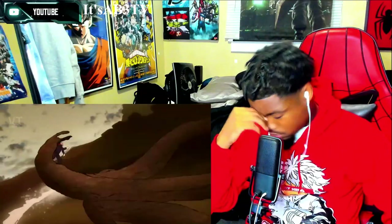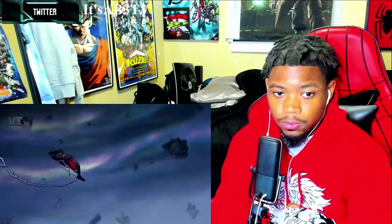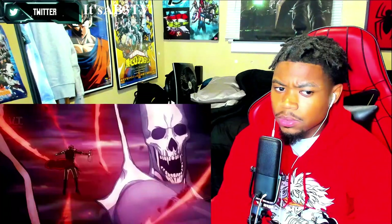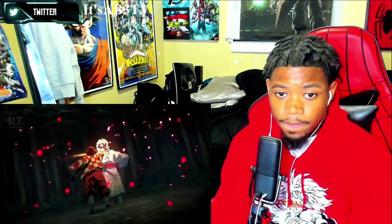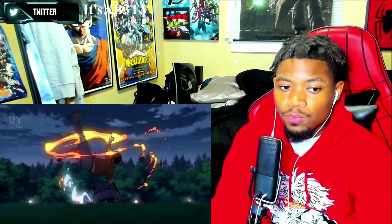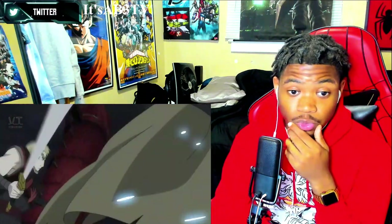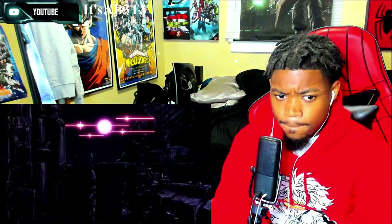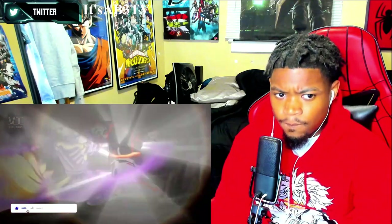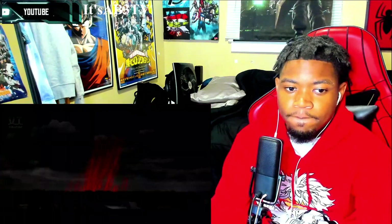Sakuga — technically speaking it means animation, but that's mundane. For the anime fan, sakuga means impressive animation — a visual miracle. A recent example would be the most iconic scene in Demon Slayer that blew up the internet. In its colloquial term, sakuga refers to when animation quality just elevates. This list is ranking anime with the most breathtaking animation, but also based on scale, stakes, and emotional impact.